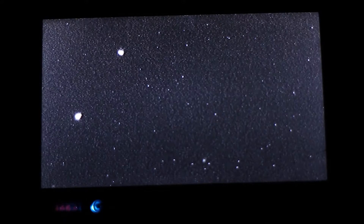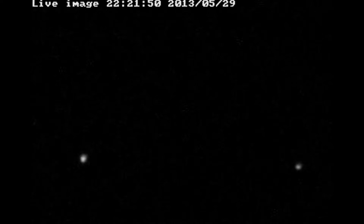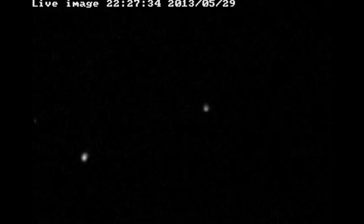We are definitely seeing the Asteroid — you can see it moving across the screen there. This telescope is tracking the stars, so if it were a star, it would be stationary in the picture; you wouldn't see it moving. But because you can see it moving across there, we know that it's not moving at the same rate as the background stars. It's much closer to us — the Asteroid is much closer, so we're seeing it moving relative to the background stars.